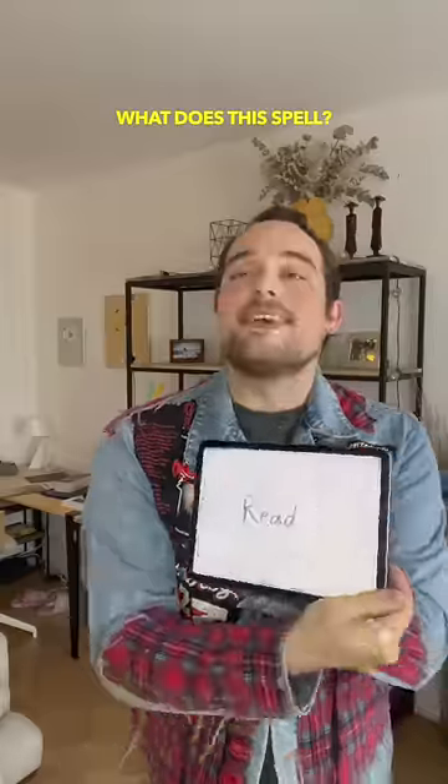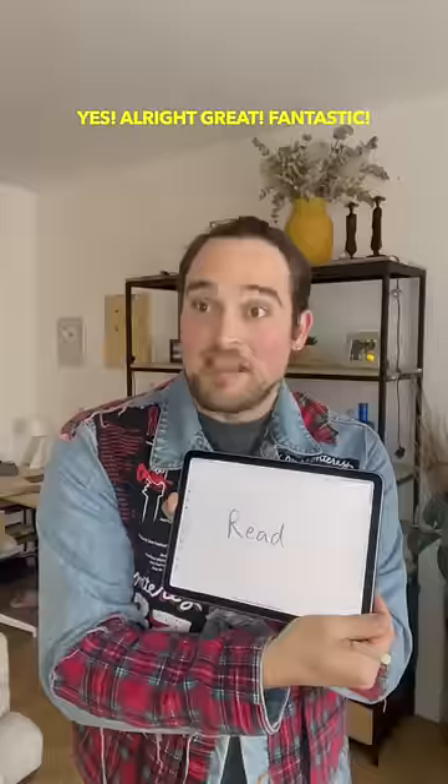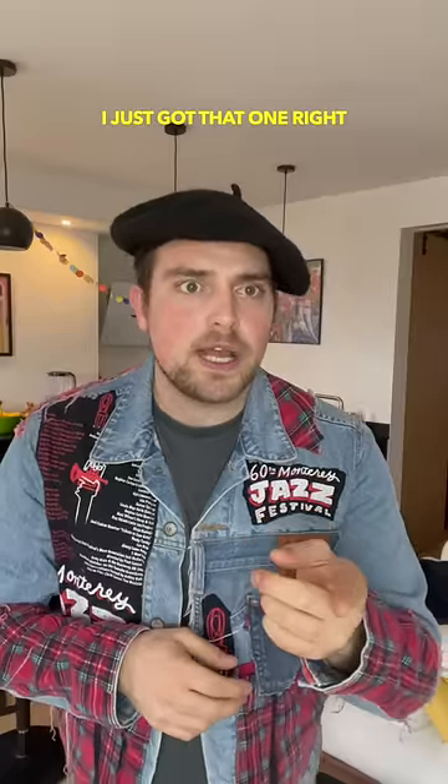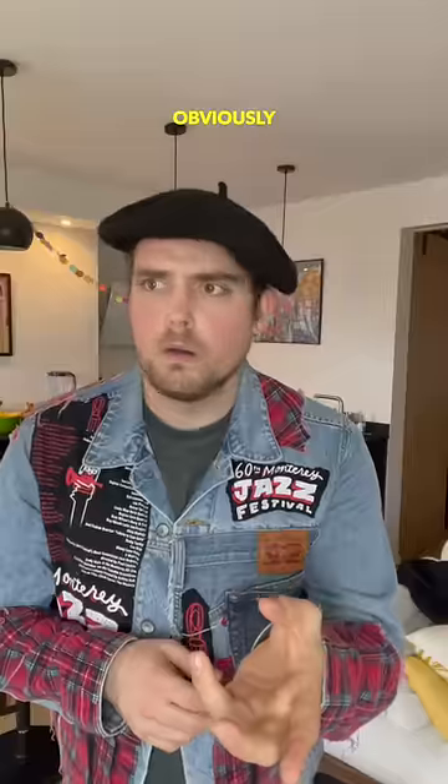Let's move on to the next word. All right, what does this spell? Yes, that's read. Great, fantastic. And what does this spell? I just got that one right, that's read. Red. The answer was red, obviously.